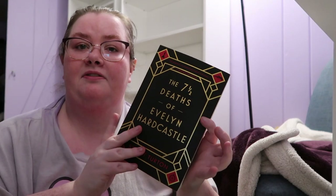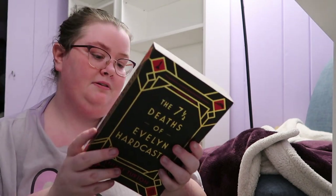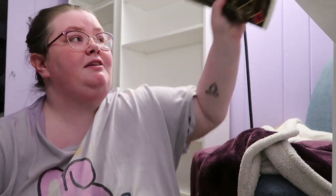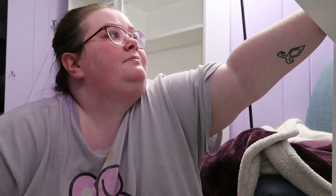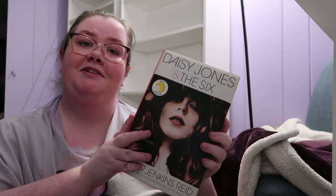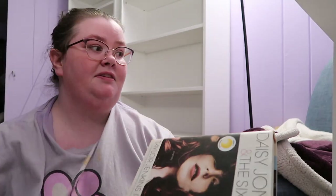I then have The Seven and a Half Deaths of Evelyn Hardcastle, which is actually a fantasy, and I just recently read it and actually enjoyed it. Then we have Daisy Jones and the Six — I read this last summer and I absolutely enjoyed it. So I'll do Daisy Jones first, and then I'll do Red, White, and Royal Blue.